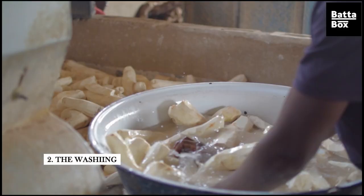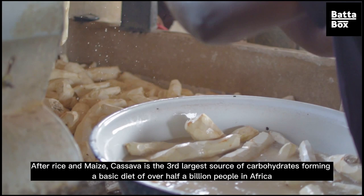The next thing is washing — that is what the woman is doing right now. At the end of the washing, they operate the machine that will grind it. This here is the grinder.